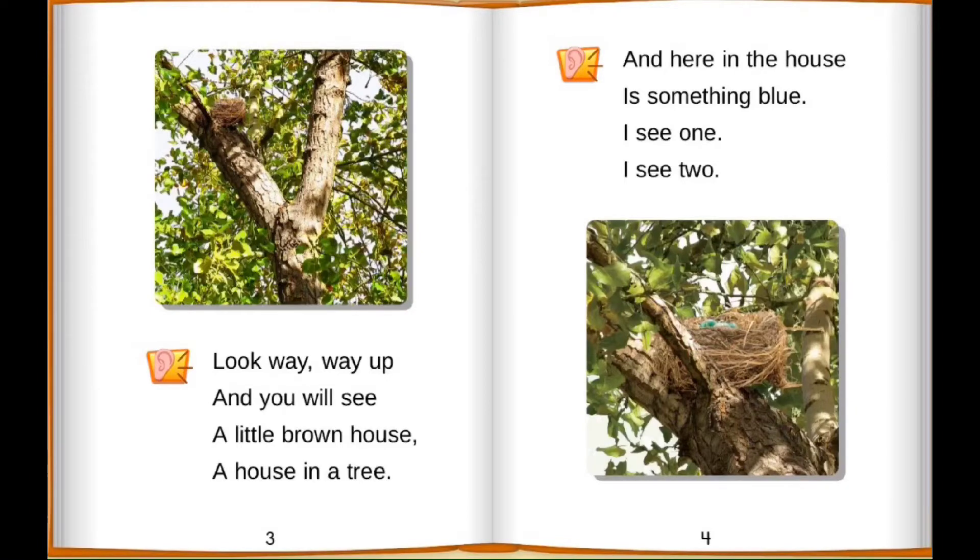Look away, away up, and you will see a little brown house, a house in a tree. And here in the house is something blue. I see one, I see two.